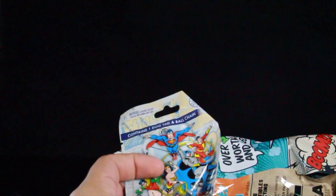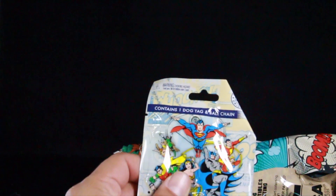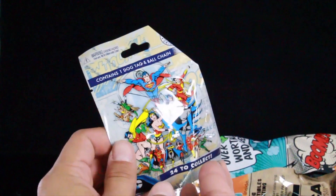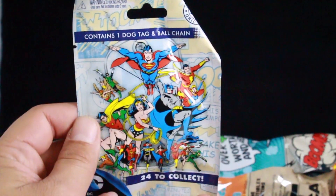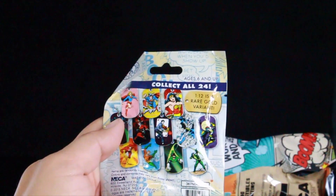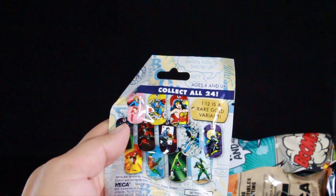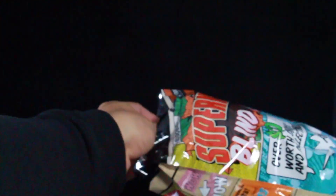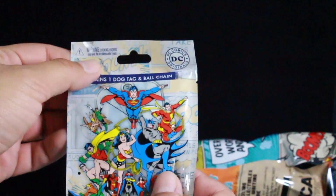What are these? Contains one dog tag and ball chain. It says 24 to collect, so it looks like this is like a DC keychain kind of thing. Sorry if I'm not pointing that at the camera correctly. One in 12 is a rare gold variant. You can see all the different dog tags you can get in here. It looks like they gave us three. Let's open these little dog tag thingies out.